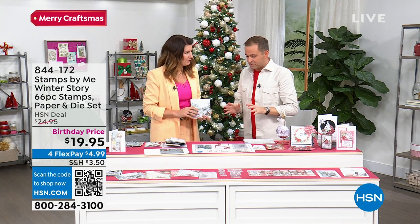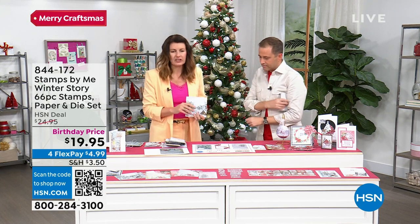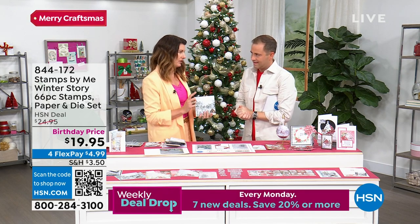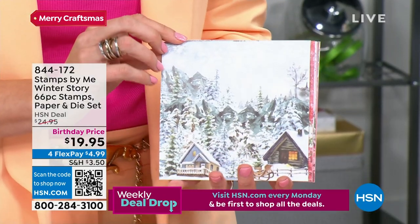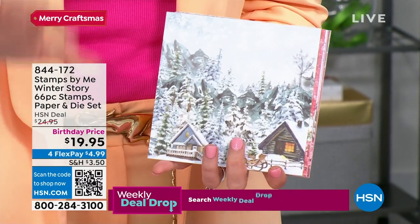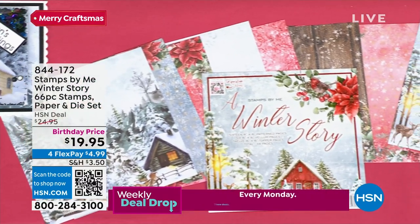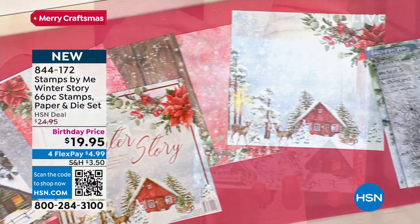This is Stamps by Me. This timeless collection is packed with creative papers — it's Christmas nostalgia. You get a ton of papers, vellums, and toppers, but it doesn't just stop there. 66 pieces in total — we have dies and we have stamps. Let me show you the wonderful papers. These evoke total emotion — you can imagine yourself in this cabin. They're double-sided, various designs, six by six. You can feel yourself walking through that snow — they tell a complete story from beginning to end.